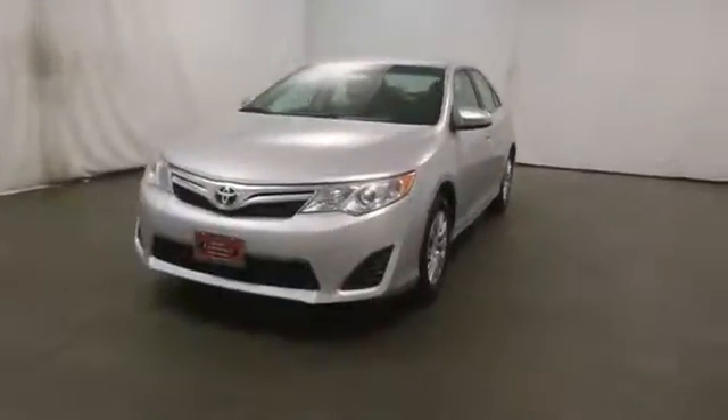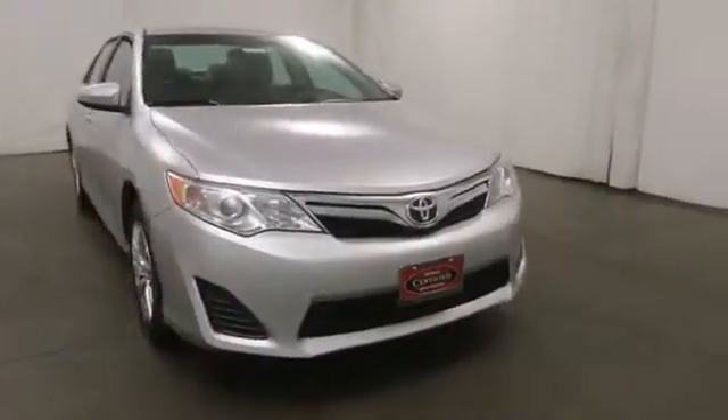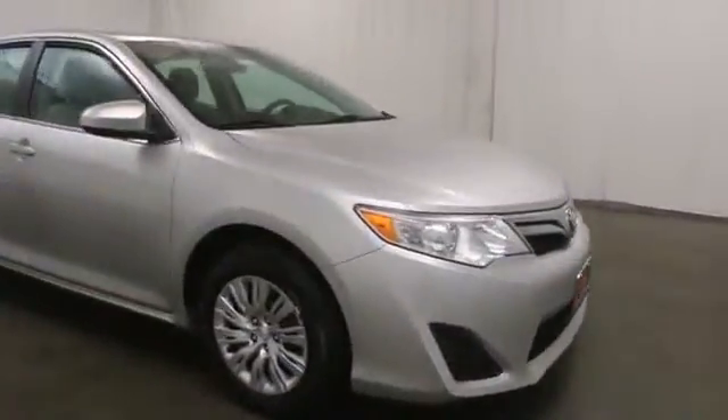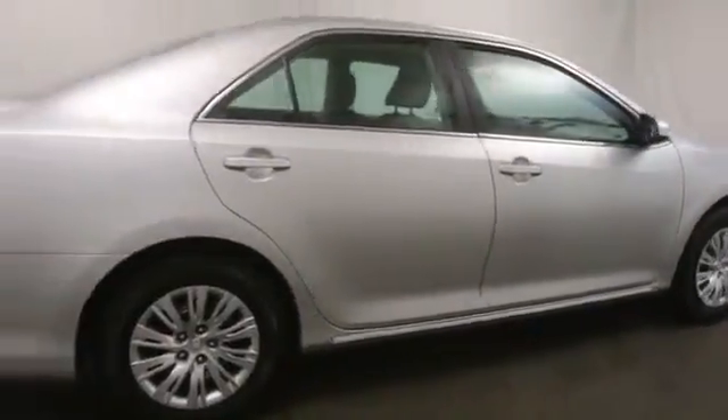2012 Camry. The Toyota Camry is an affordable midsize car — reliable and a great comfortable commuter car. This vehicle has less than 40,000 miles. Here are some of this vehicle's great options.